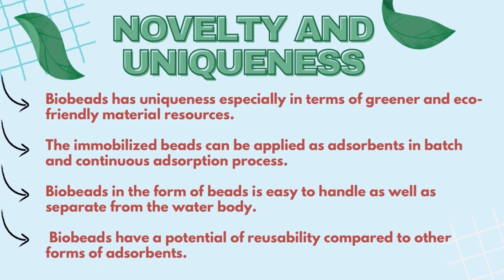Novelty and Uniqueness: Bio Beats has uniqueness especially in terms of greener and eco-friendly material resources. The immobilized beads can be applied as absorbents in batch and in continuous absorption process. Bio Beats in the form of beads is easy to handle as well as separate from the water body. Bio Beats have a potential of usability compared to other forms of absorbents.